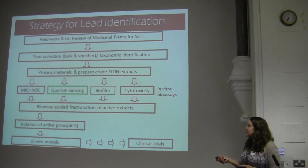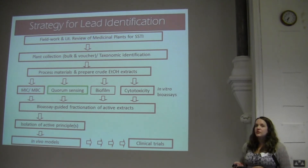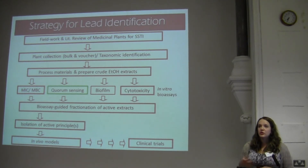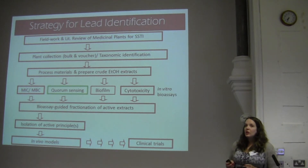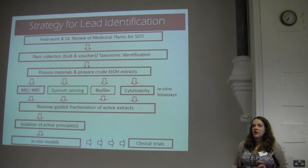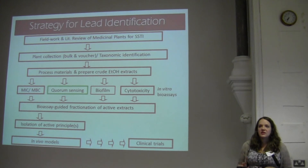Over a period of many years, starting with my dissertation work, I've done extensive field work in the Mediterranean and looked at hundreds of medicinal plants, creating different extracts both in the traditional manner they're prepared and also in organic solvents. Then I screened them across multiple assays. Today we're focusing on quorum sensing, which controls the production of these toxins. In our current work, we're looking at bioassay-guided fractionation of these constituents and isolation of the active principles.